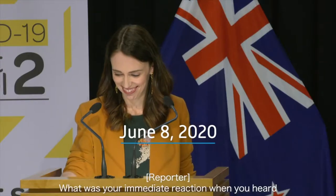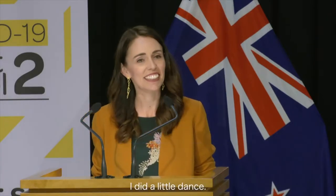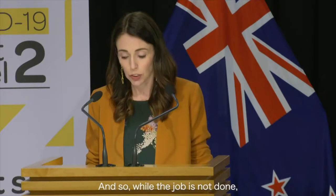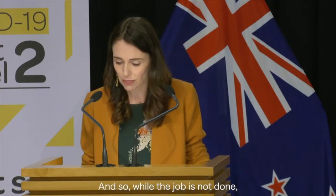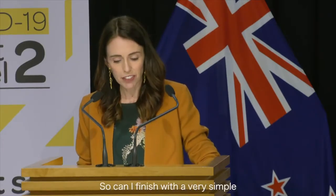What was your immediate reaction when you heard there were no active cases of COVID-19 remaining in New Zealand? I did a little dance. And so while the job is not done, there is no denying this is a milestone. So can I finish with a very simple thank you, New Zealand?